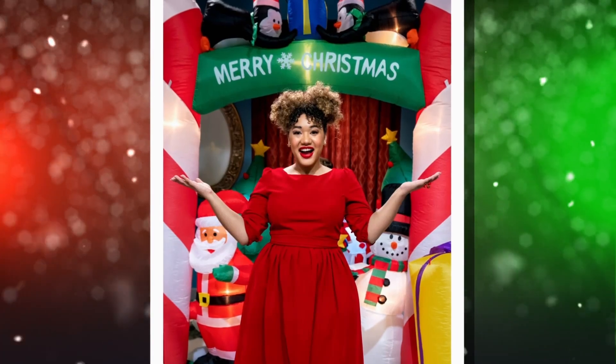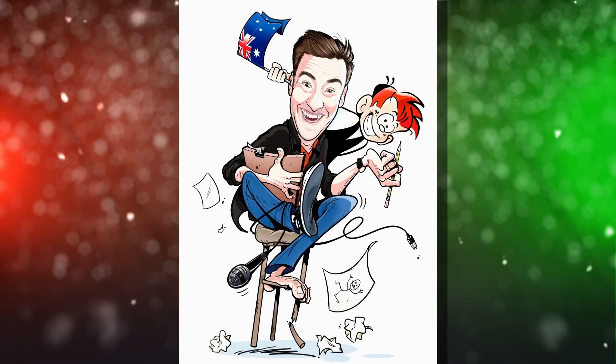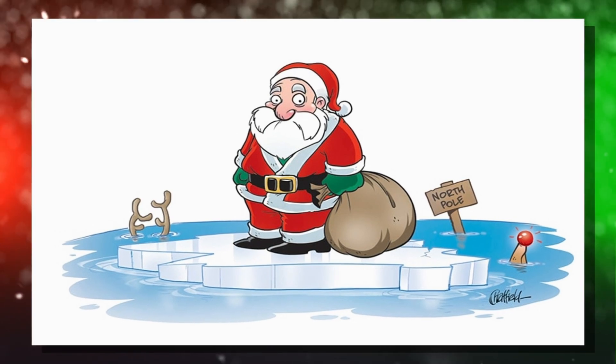Jason Chaffield and Courtney Quinn are the judges for this competition. Courtney Quinn is a color expert — if there's one thing you can't be for Courtney, it's bland. Jason Chaffield is a cartoonist and comedian based in New York City whose work has been published everywhere from The New Yorker to Mad Magazine.